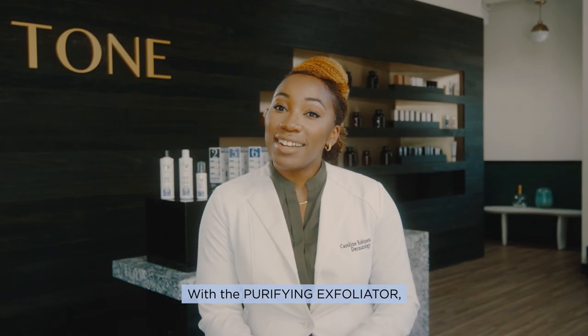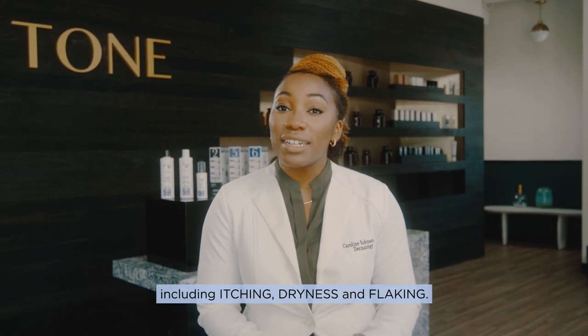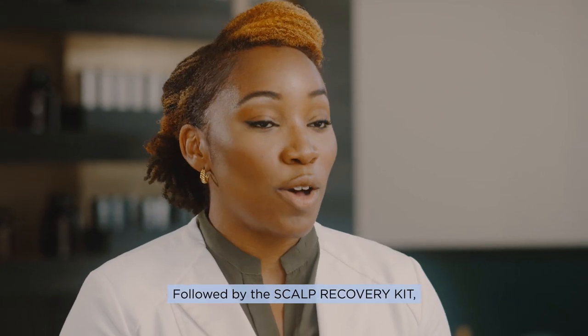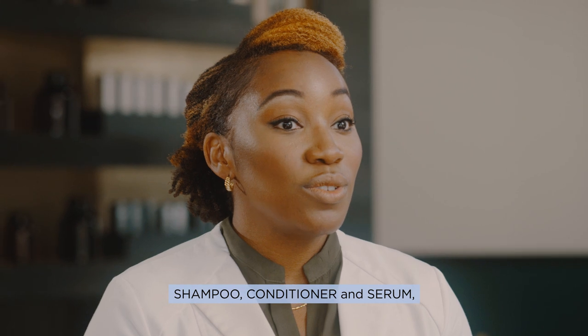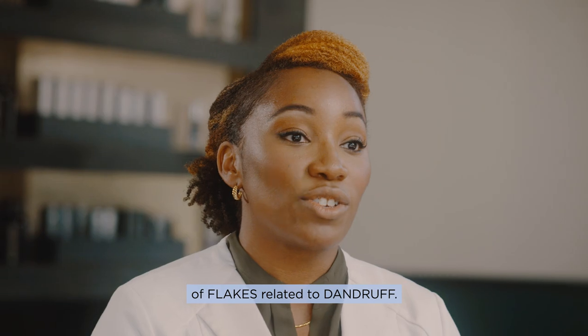With the Purifying Exfoliator, you can start to address the changes related to dandruff, including itching, dryness, and flaking. Followed by the Scalp Recovery Kit — shampoo, conditioner, and serum — this can address the majority of flakes related to dandruff.